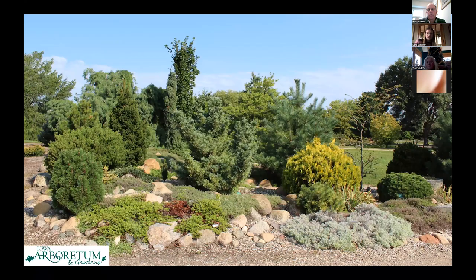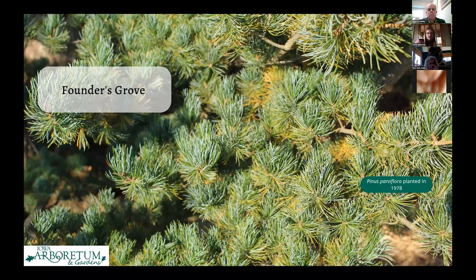Here you can see our little leaf bald cypress — one of my favorite plants, a very wiry-looking plant — and what I think is one of our dwarf ponderosa pines. That was our most condensed conifer collection. However, some of our oldest trees planted at the Arboretum are in our Founders Grove.